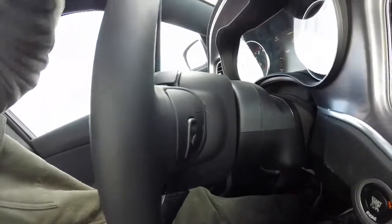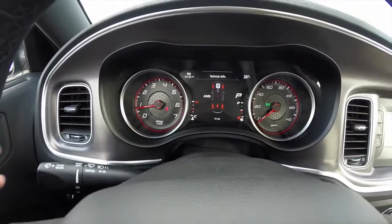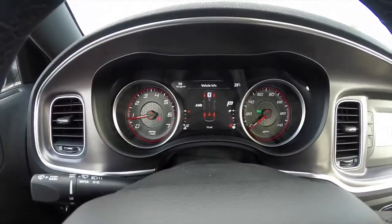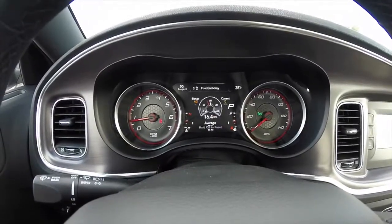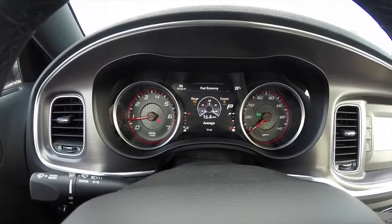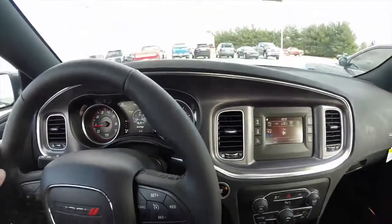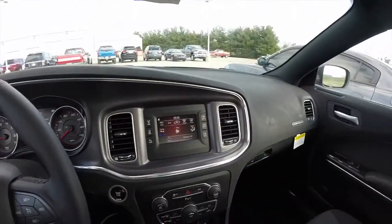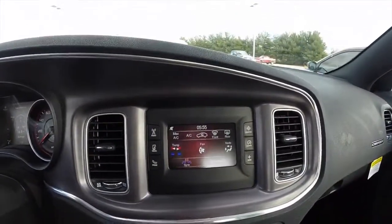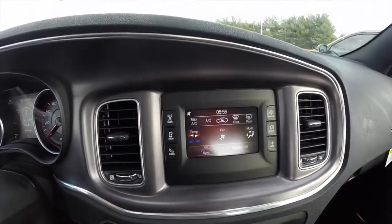The 2015 also has a leather-wrap steering wheel with audio controls still on the backside. All new for 2015 is a brand new instrument cluster with new gauge faces and a new 7-inch multi-view display cluster — I have a detailed video of this and will put the link in the description. The dashboard is mostly the same with some smaller differences. This vehicle is equipped with the 5.0-inch Uconnect touchscreen, but the 8.4-inch is available.